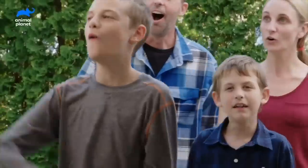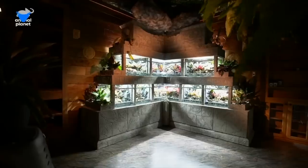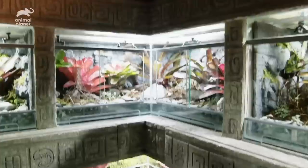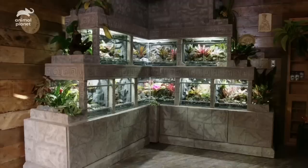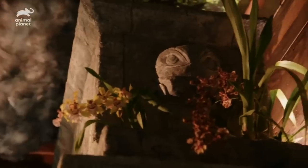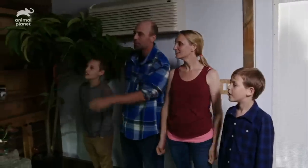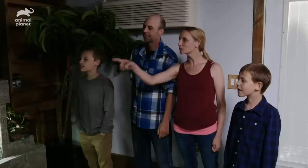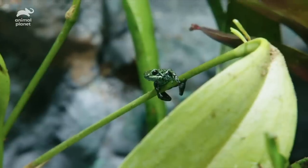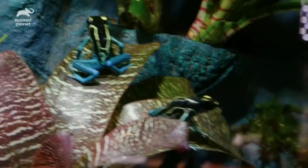Whoa. Oh, my goodness. Wow, that's so cool. That's amazing. Look, there's the powder blues. They're cobalts. Look at the clouds. That's so cool. I can't believe it. This is legit.